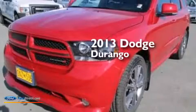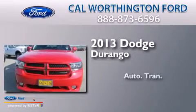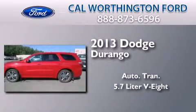This is a 2013 Dodge Durango. This SUV has an automatic transmission and a 5.7 liter V8.